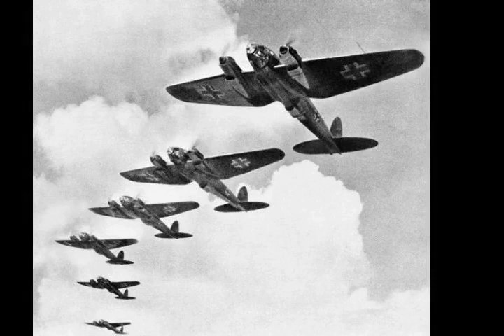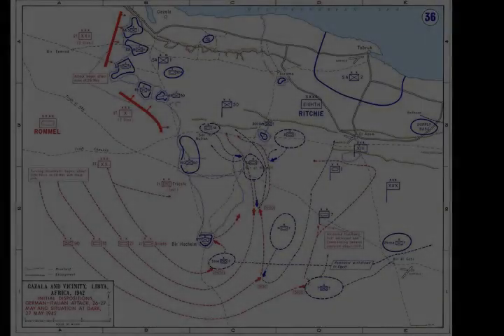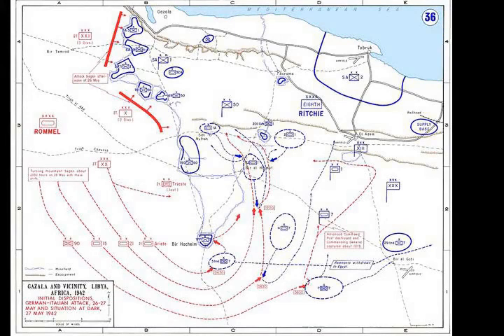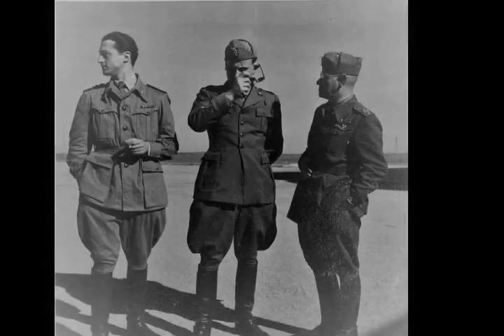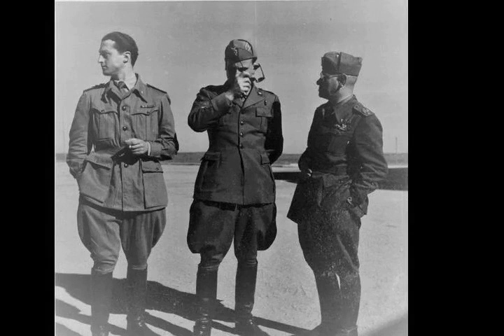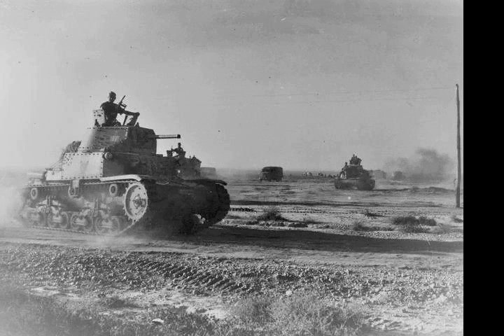The elimination of Force K from Malta, which ran into an Italian minefield off Tripoli in mid-December, and the arrival of Fliegerkorps II in Sicily, neutralised Allied air and naval forces in Malta, allowing more Axis supplies to reach Libya. After a two-month delay, German and Italian forces in Libya began to receive supplies and reinforcements in men and tanks, which continued until the end of May, when Fliegerkorps II was transferred to the Russian front. While aware from signals intelligence of these reinforcements, GHQ in Cairo underestimated their significance and Axis fighting strength.